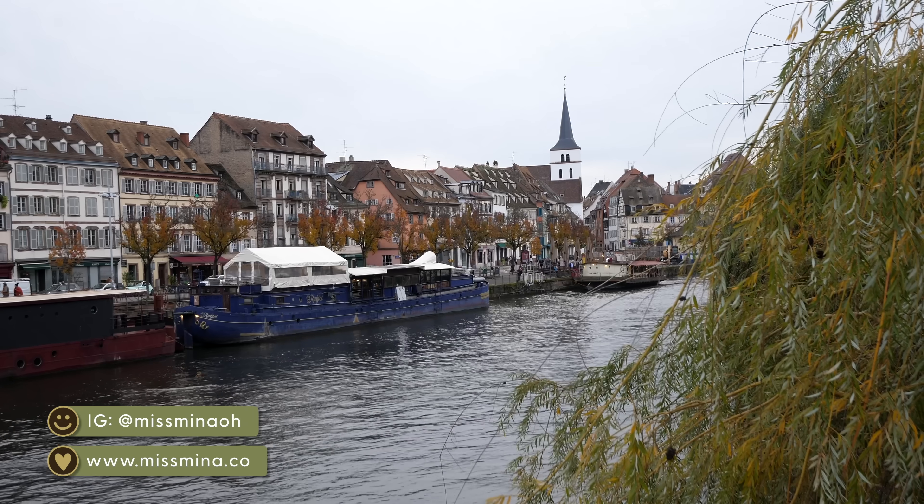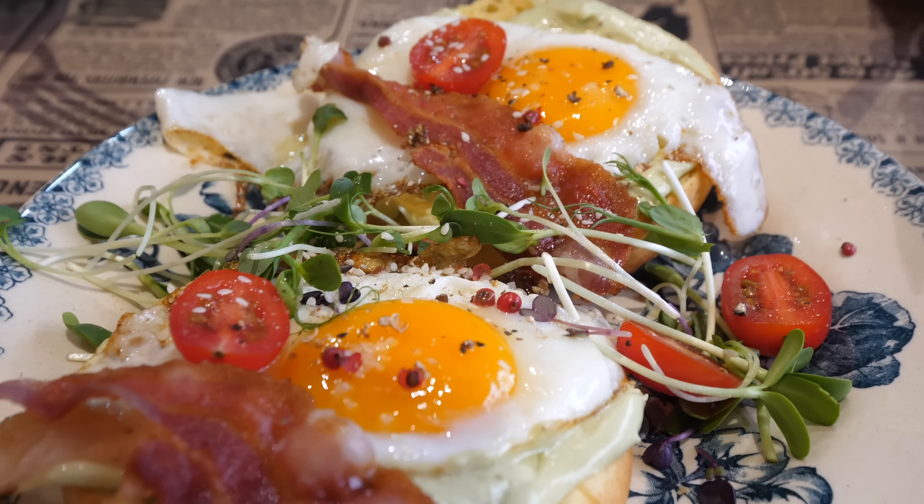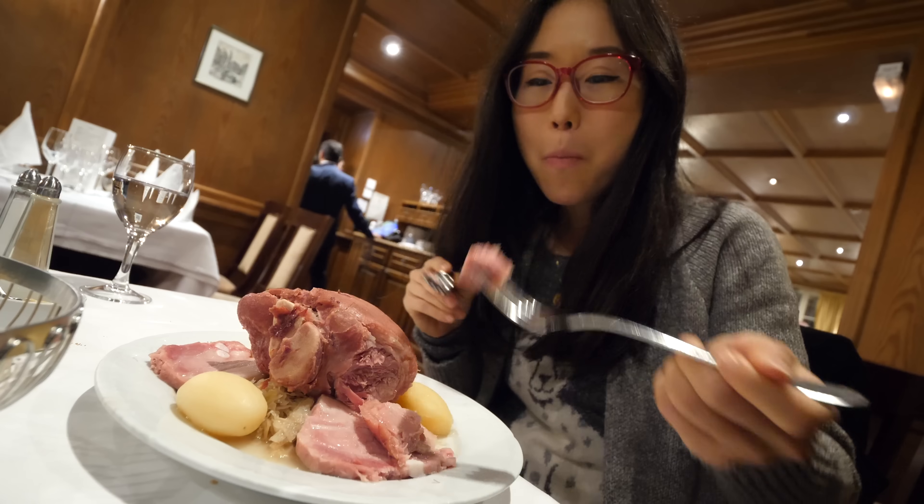Today we explore Strasbourg, a beautiful city that exudes fairytale charm, and of course we show you some cool spots to eat.